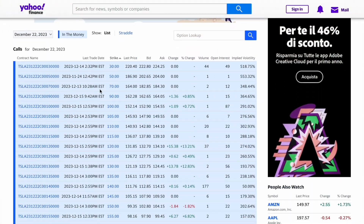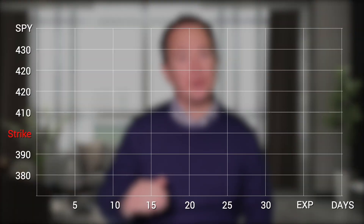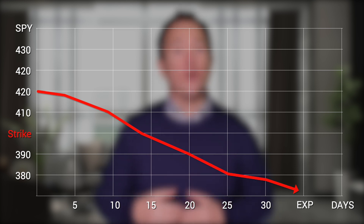Beginners might just look at an options chain — maybe on Yahoo Finance — and sell the option and collect the premium without putting any other effort into it. It's kind of like doing it blind. Often, these beginners sell options with strike prices that are way too close to the stock's price, meaning the option will be at a higher risk for assignment. Then they get scared because after they sell their option, the stock might move below the strike price and they just don't know what to do.